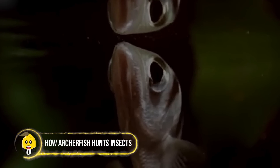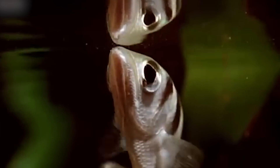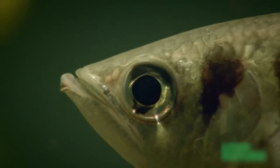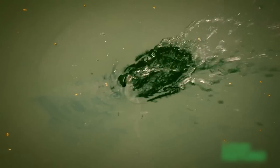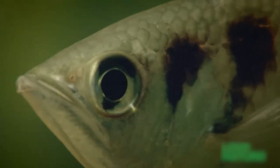How Archerfish Hunts Insects. We've seen other animals and humans fish, but have you ever seen a fish pick up a rod? This is the archerfish — a gorgeous species mostly found in Asia and Australia, and one of the rare types of fish that hunts for food beyond the waves. The archerfish is named so because of its impressive ability to shoot water out of its mouth with such force it knocks down anything it touches. The mission begins when the archerfish approaches the shallow shore and nestles close to a tree or plant just beneath the top wave.